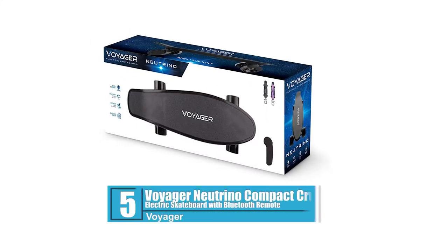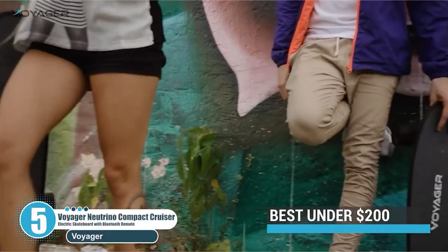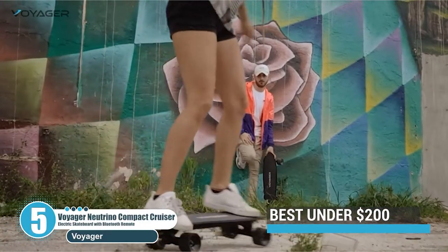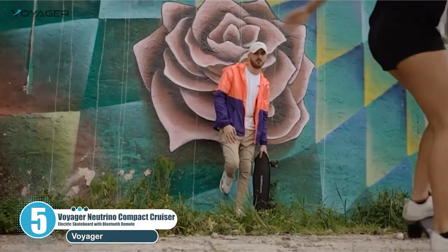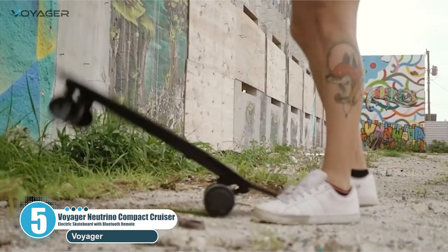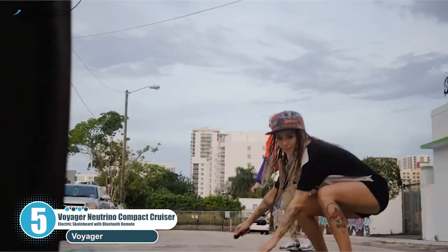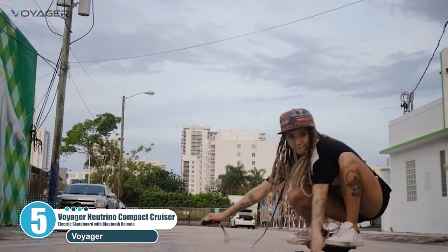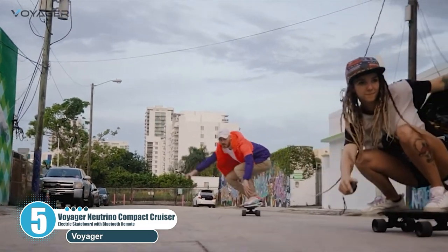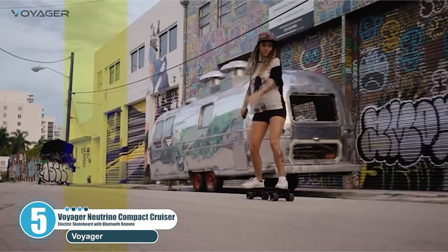Number 5: Voyager Neutrino Compact Cruiser Electric Skateboard with Bluetooth Remote. The Voyager Neutrino is an affordable electric skateboard. It is small, compact and lightweight, weighing only 9.5 pounds. It has a powerful 350W brushless electric motor, 12.5 miles per hour max speed, 7 mile range, and wireless Bluetooth controller.